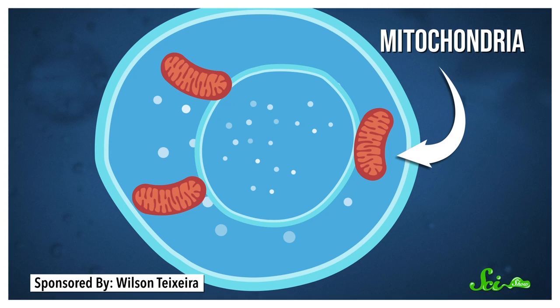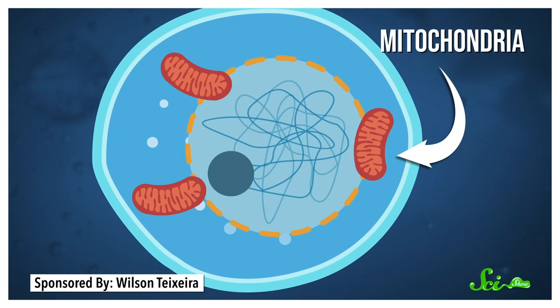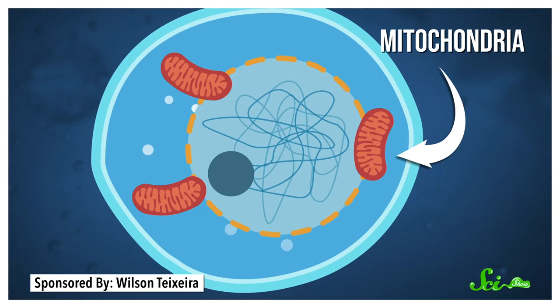Eventually, the blebs completely engulfed the bacteria and incorporated them into the cell. The bacteria went on to evolve into mitochondria, and the archaean itself turned into the nucleus. The blebs became so large that they evolved into several different things, including the cell's outer membrane and also the outer membrane of the nucleus.